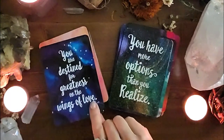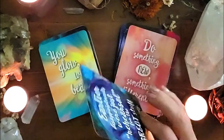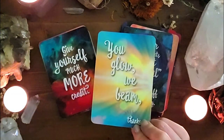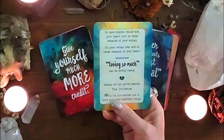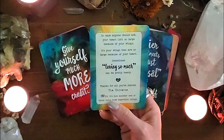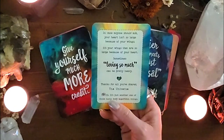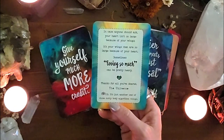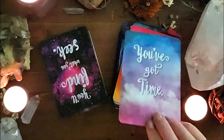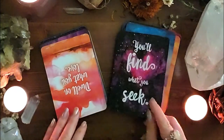All of the cards I'm featuring are heavy on keywords, and I do like keywords. Let's look at the backs — this one is 'You Glow, We Beam.' The back reads: 'In case anyone should ask, your heart isn't so large because of your wings — it's your wings that are so large because of your heart. Sometimes loving so much can be pretty heavy. Thanks for all you've shared. The Universe.' These are very thought-provoking. I tend to use just the front side as those winks from the universe or jumping-off points.